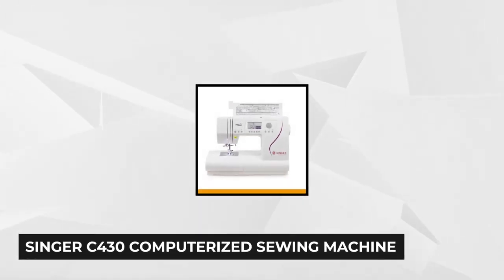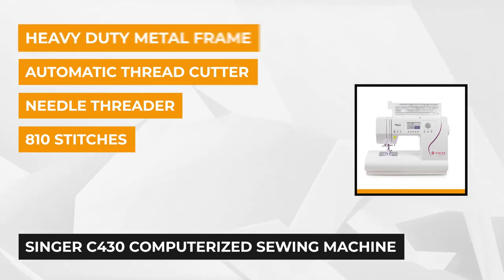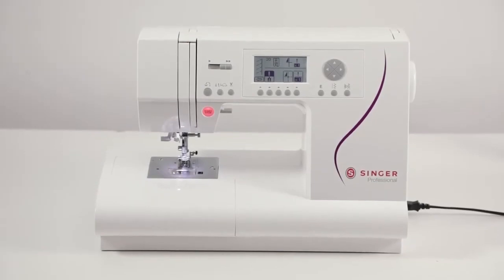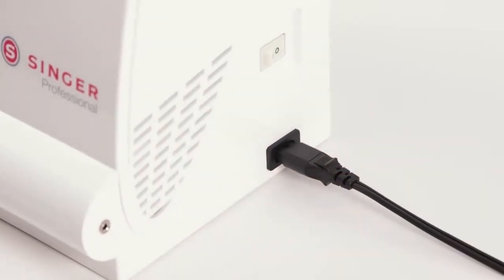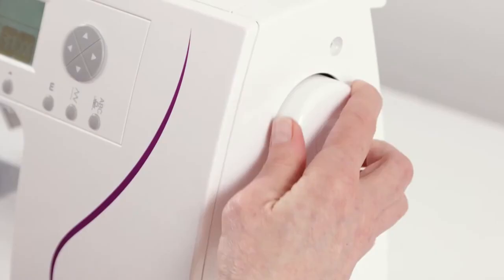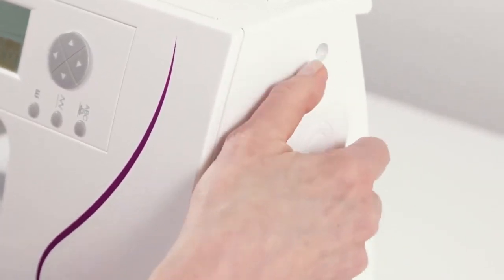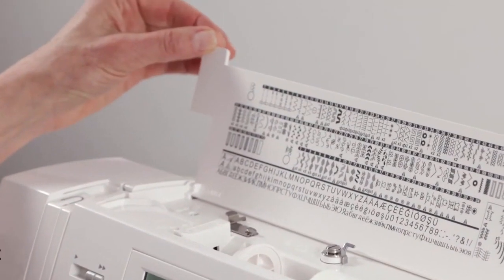At number 4 is the Singer C430 Computerized Sewing Machine. This sewing machine is excellent for creating any type of sewing project. It gives every project the personal touch with 5 different fonts and 810 built-in stitches, allowing amazing and unlimited creativity. This machine has basic stretch, buttonholes, and decorative stitches, including 5 fonts for sewing letters and monograms. You can mix stitches and lettering to create unique sequences for endless possibilities, or match stitches mirror-wise or elongate them for more creative options.